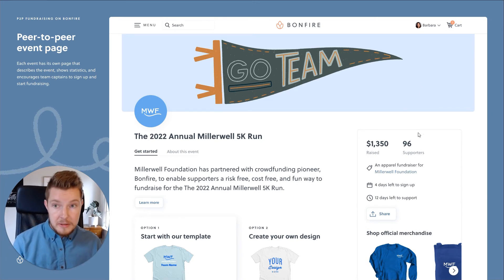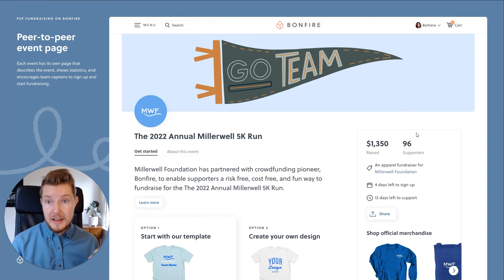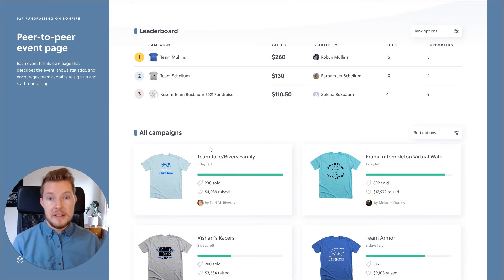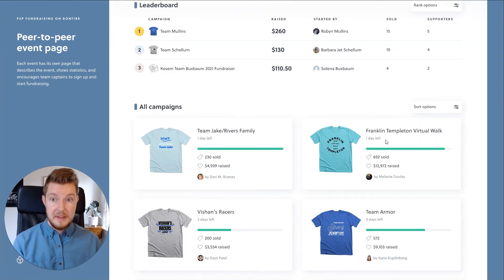You can limit how long the signup is available for and how late the campaigns end, which is important when you need the shirts by a certain date in hand. Simply share the link to this Bonfire event page and your community will start fundraising in a matter of minutes. As they go on, you will get a leaderboard as well as the full list of all the t-shirt fundraisers started for this event.